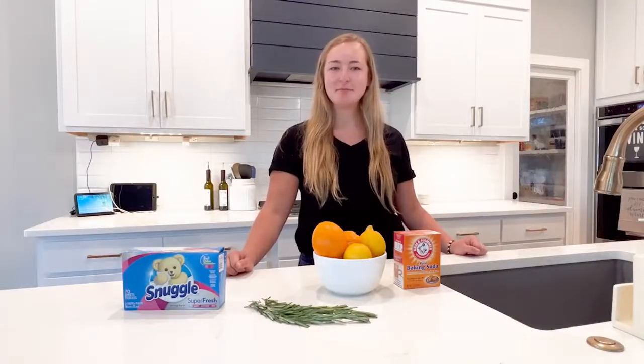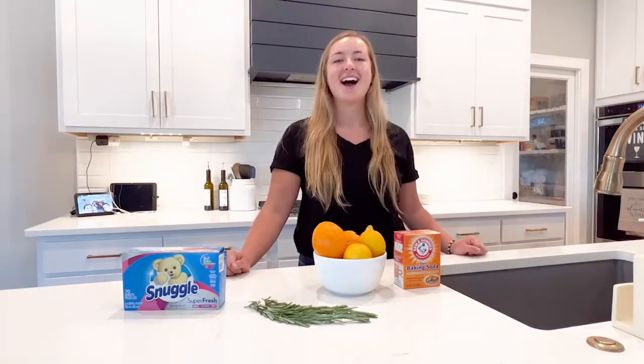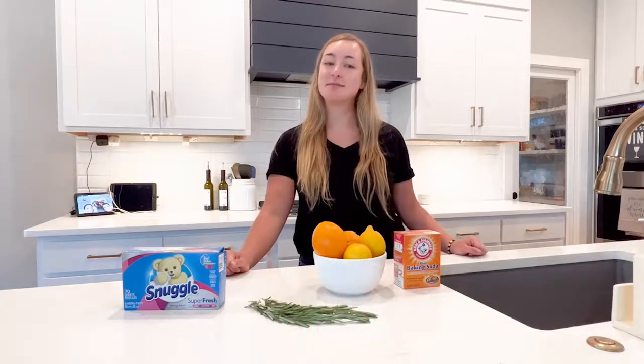With the dog days of summer among us, baseball practice, stinky shoes, and painting pups, having a fresh smelling home is as challenging as ever. Hi, I'm Kristen Wewe with Lange Real Estate and today I'm going to be showing you some tips and tricks from people who always have clean smelling homes.